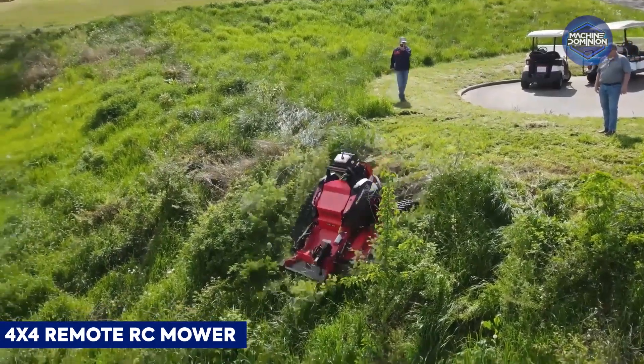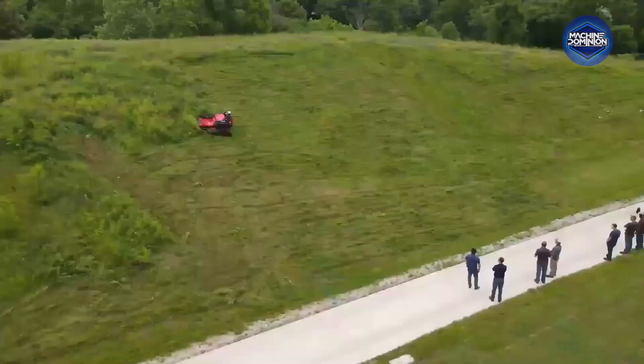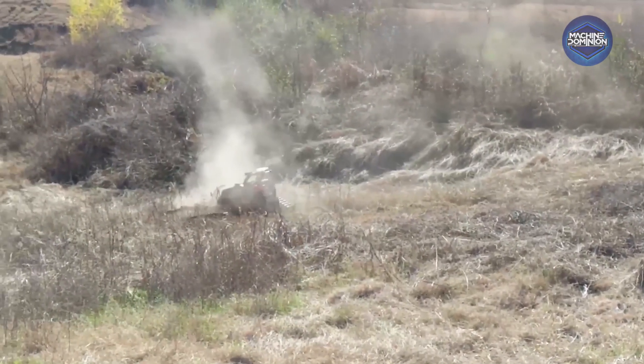This all-terrain RC mower climbs steep slopes and uneven grass with dual motors powering wide blades. Remote control lets users steer from a distance, perfect for large estates or inaccessible areas, saving time and physical effort.